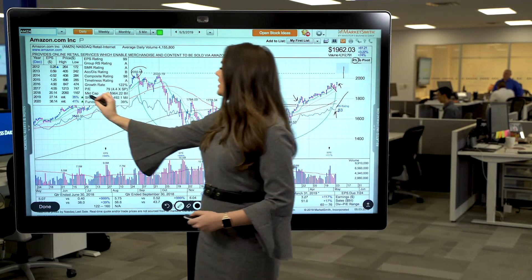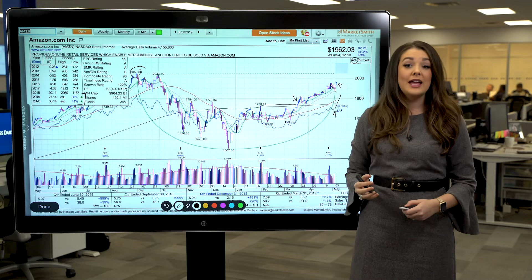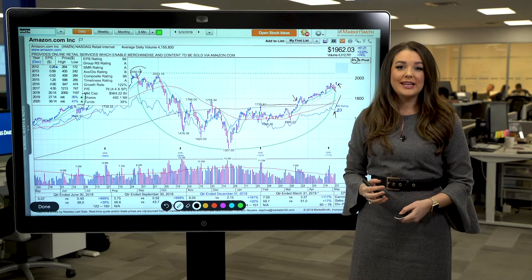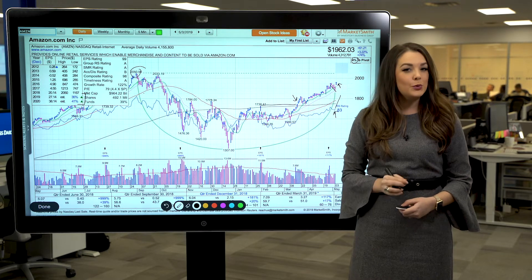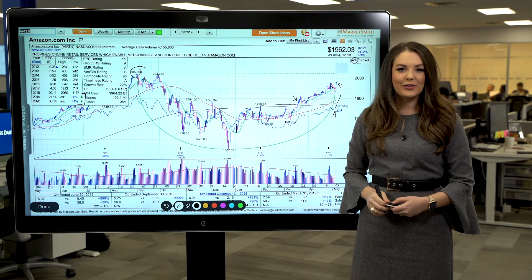We also want to look at the fundamentals. Amazon's annual earnings growth for 2019 is projected to hit 35% growth, and that's expected to accelerate to 41% in 2020. That's the kind of growth we like to see for top growth stocks — annual earnings growth of 25% or more is ideal, and it's even better to see that growth accelerate.